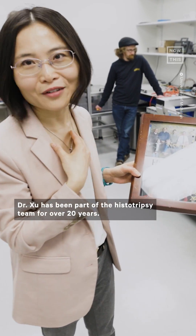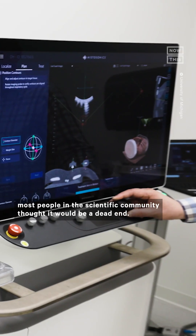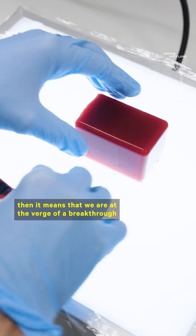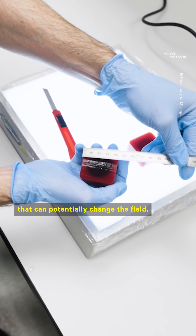Dr. Chi has been part of the histotripsy team for over 20 years. When she first started looking into ultrasound technology as a treatment, most people in the scientific community thought it would be a dead end. "If the entire field is making an effort to tell you it's impossible, then it means that we're at the verge of a breakthrough that can potentially change the field."